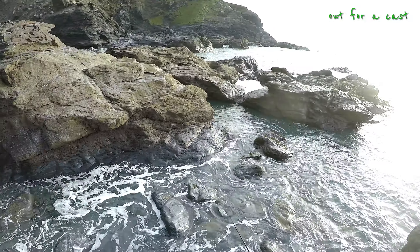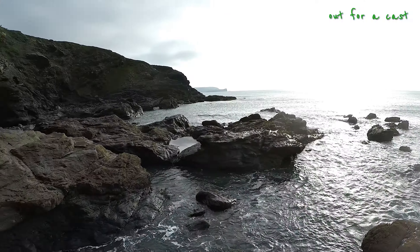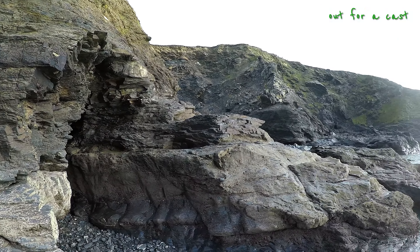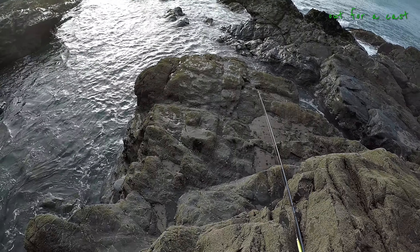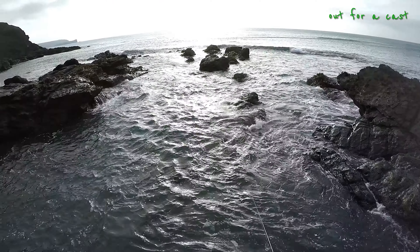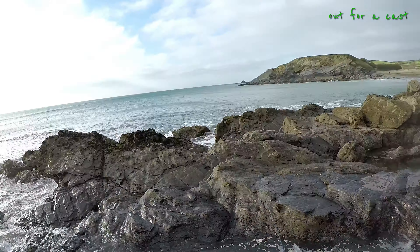I can go across... I won't do it. I don't want to get stuck there. Looks amazing. Wow. Beautiful, beautiful. Maybe I should make it across there. Let's see if I can get there.